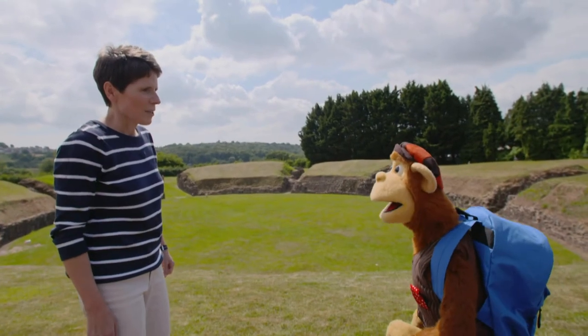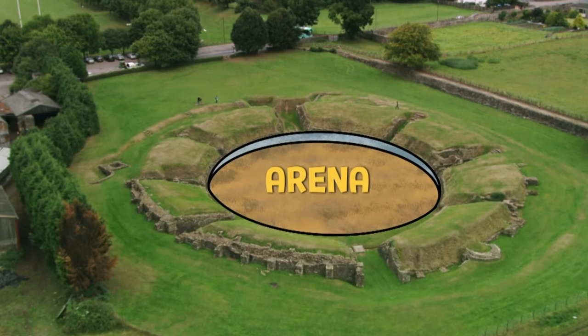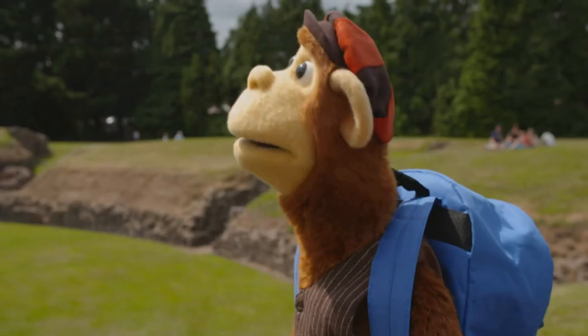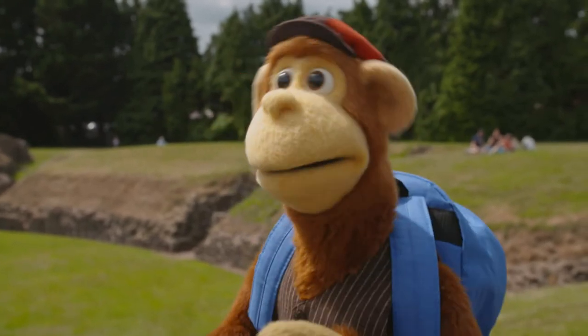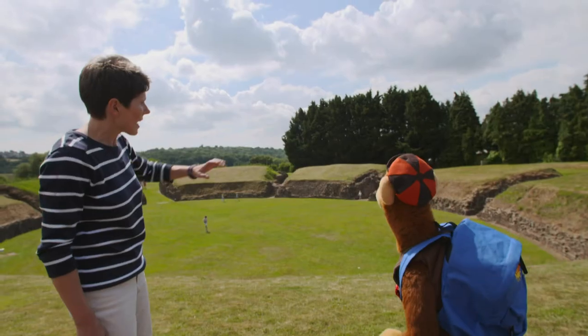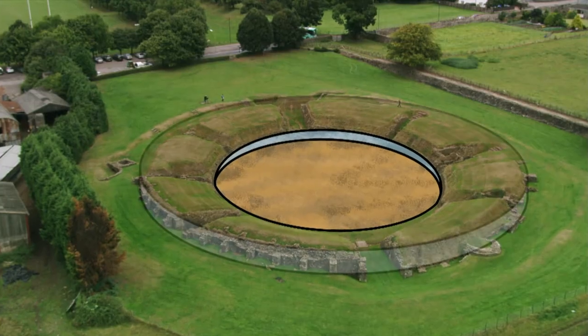Well, what did it look like back then? Do you see this green grassy area? Yes. Well, that would have been the arena, and it would have been covered with sand and dirt. So the arena is like the stage or the football pitch. That's right. And the area around it where you can see these big banks — that would be where all the spectators sat.